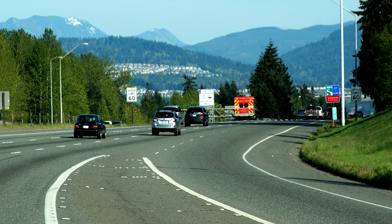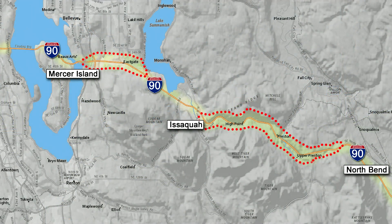I-90 climbs up two major Ice Age spillways. Heading east at exit 11 — you know the climb — that's a spillway: water spilling west from Glacial Lake Sammamish down into Glacial Lake Washington. And the freeway climb after passing the gravel pit and leaving Issaquah? Another spillway — this one from Glacial Lake Snoqualmie down into Glacial Lake Sammamish.